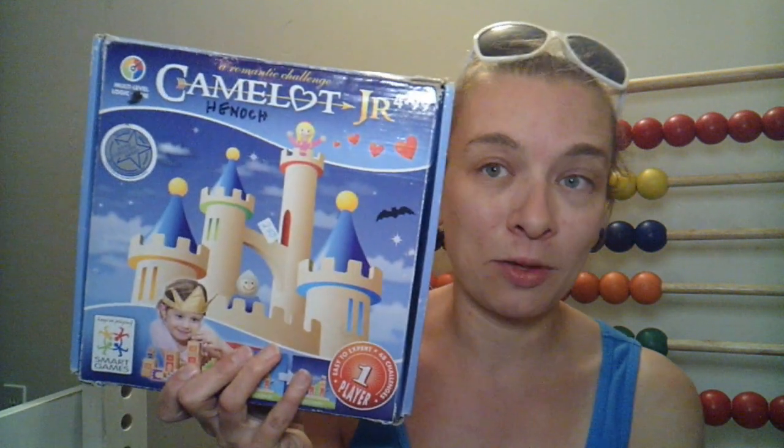I also was able to get this Camelot Junior and I've had this on my wish list for Z for a while. It was $2.50 but I only paid $2.25 for it. The thing is it had all the pieces except it was missing the challenge guide. So I just went on the website and ordered one — apparently you can order replacement pieces for these Smart Games and you just pay the shipping. So I figure a little booklet can't be that expensive.